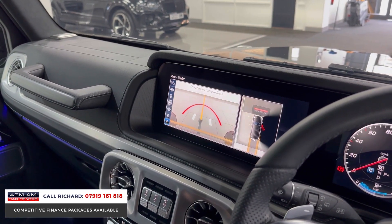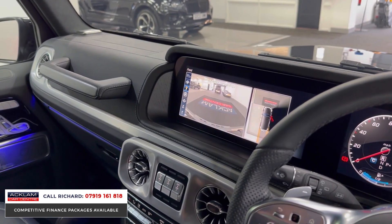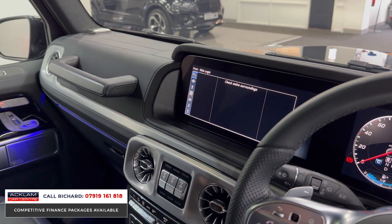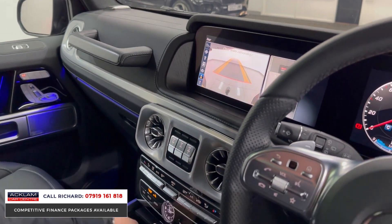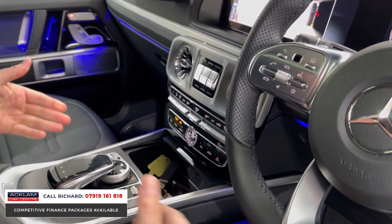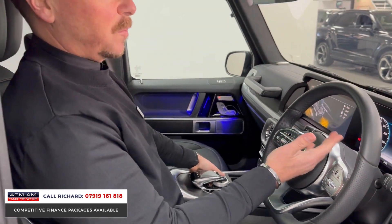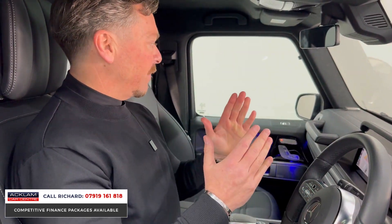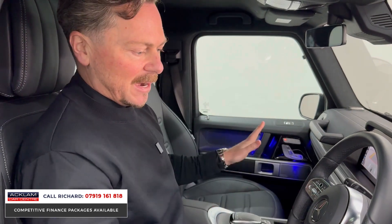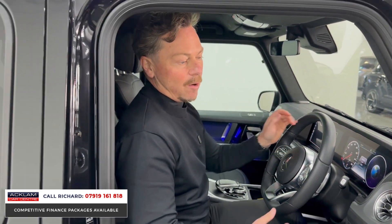You've got all these different camera angles: tow bar wide angle, side angles, front view, and wide-angle front view — all the camera situations covered. Two keys for the car of course. Different drive modes: sport, comfort, eco, and desert mode in a G Wagon — fabulous. The grab handle, the ambient lighting — it's wonderful. The car is in exceptional order.